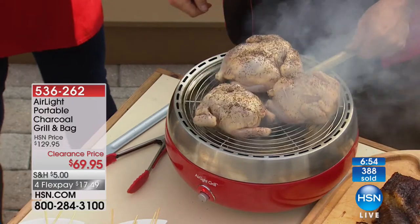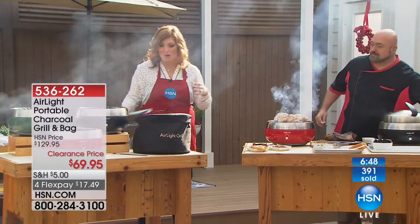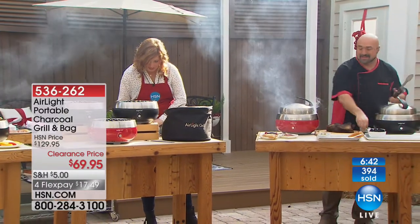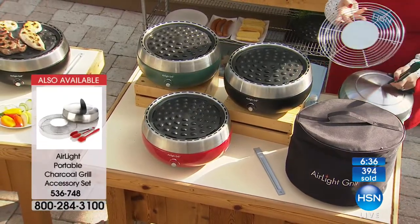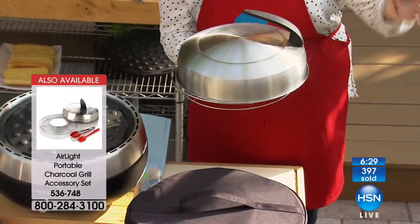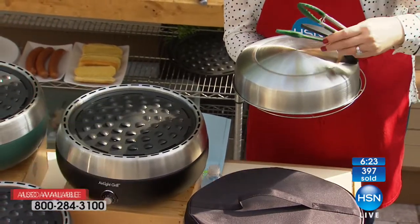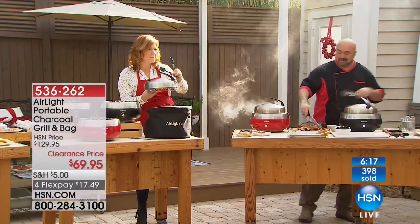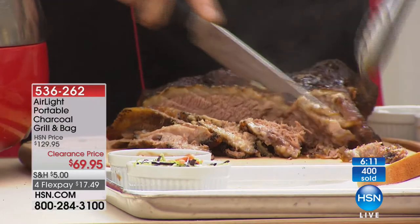Now we understand the importance of the fan. Many of you are asking about the accessory kit. What comes included is your wire grill plate — that's what we're putting the chickens on. Plus you have your plate lid, so you can put the lid over it to keep everything nice and warm. It's got a nice little handle. We're also including your eight-inch tongs and your eight-and-a-quarter grill brush. If you're doing shrimp or any sautéing and want to rub on a marinade, that comes included — and that's $29.95.